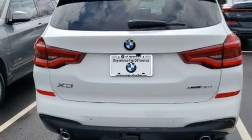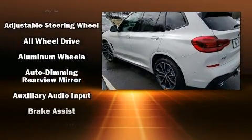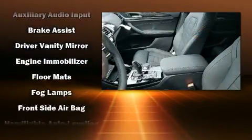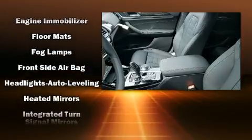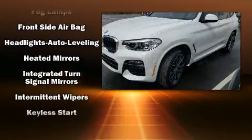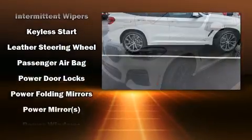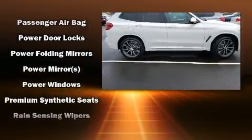BMW ensures the safety and security of its passengers with equipment such as head curtain airbags, front and side impact airbags, traction control, brake assist, anti-whiplash front head restraints, ignition disabling and four-wheel disc brakes with ABS.